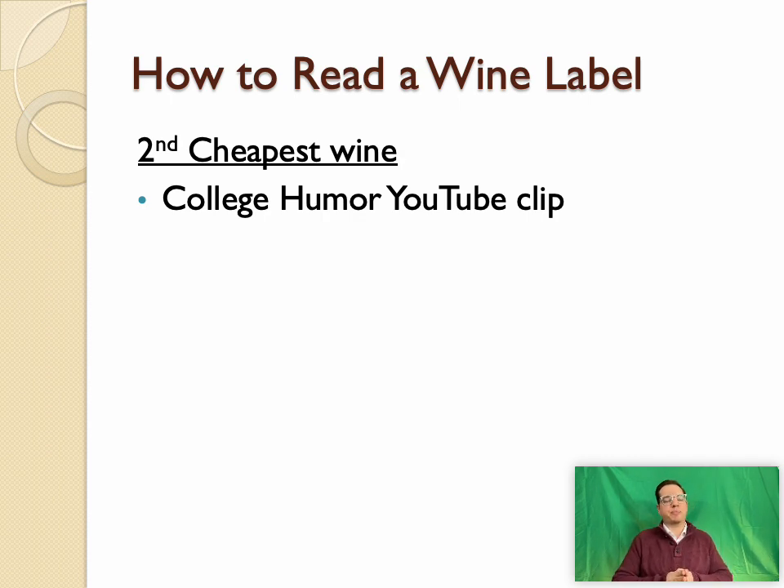We'll pause briefly before going on to our final lesson on how to read a wine label — one of the best lessons I've experienced. I recommend checking out 'Second Cheapest Wine' on YouTube — a clip from College Humor that's really funny and will give you some encouragement for why you might want to apply the strategies in the coming lesson on reading a wine label.